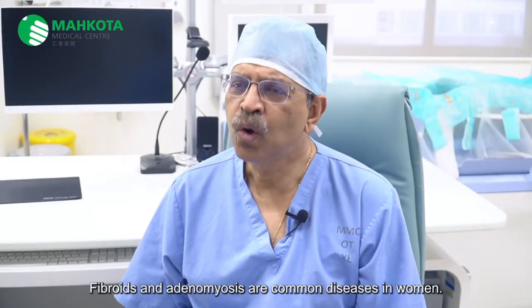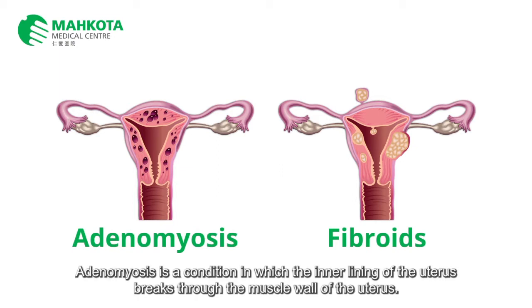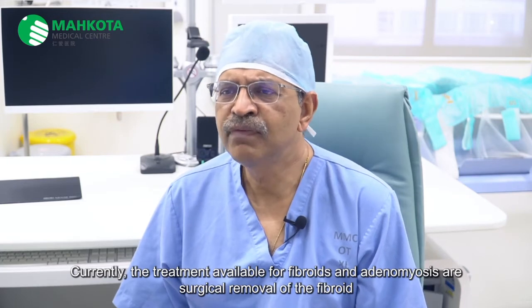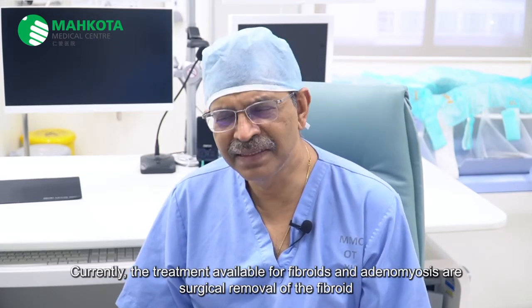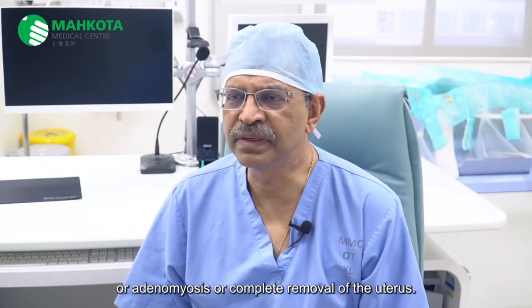Fibroids and adenomyosis are common diseases in women. Fibroid is a benign growth of the muscle of the uterus. Adenomyosis is a condition in which the inner lining of the uterus breaks through the muscle wall of the uterus. Currently, the treatment available for fibroids and adenomyosis are surgical removal of the fibroid or adenomyosis, or complete removal of the uterus.